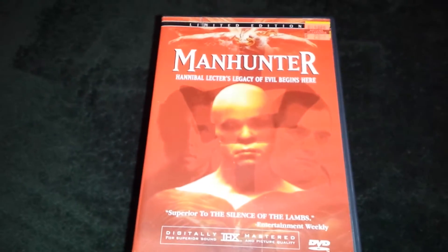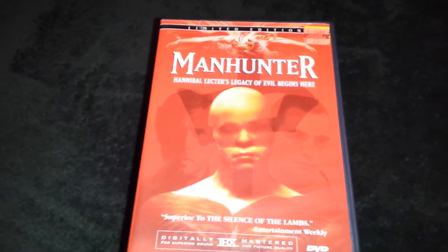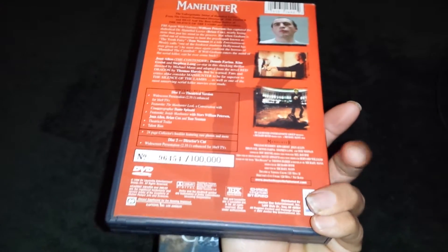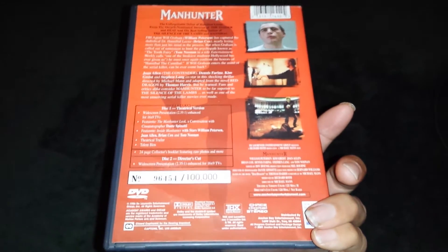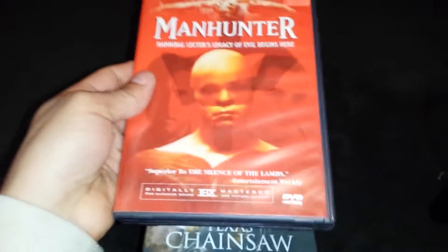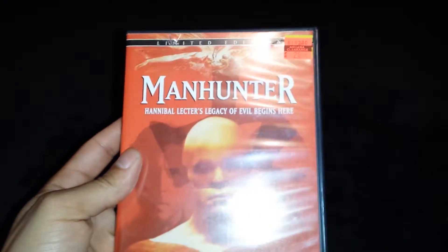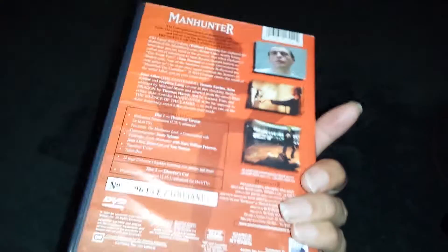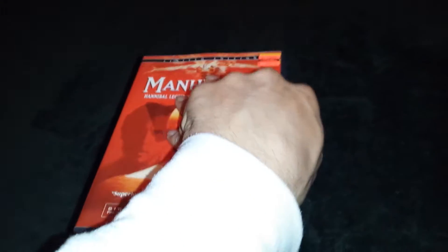Alright guys, the first movie I got today was Manhunter, double disc edition. This is a really cool edition. It's one of those limited ones that's only out of 100,000. It's out of print, Anchor Bay. I only got it for $2.99, red tag deal, buy two get one free.